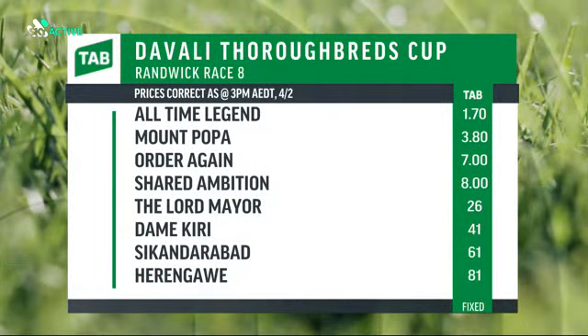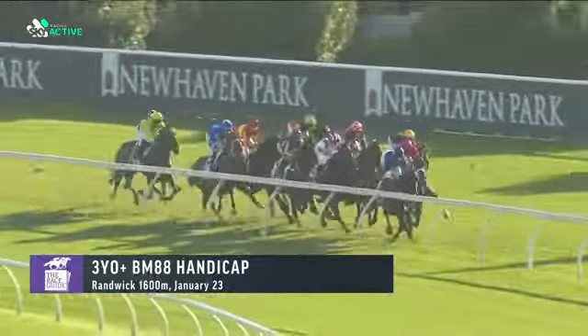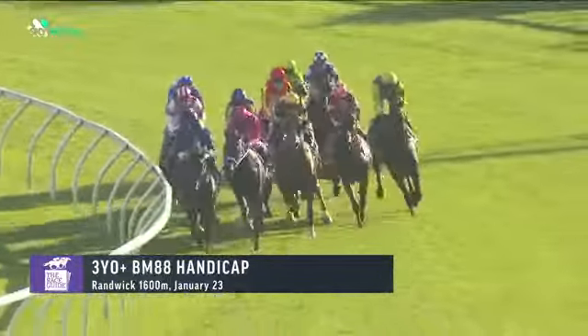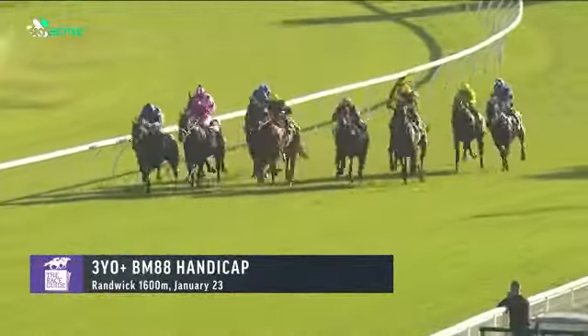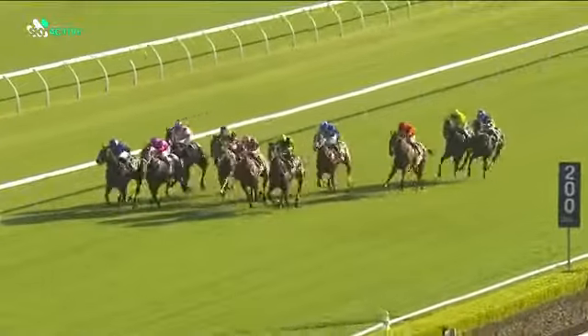Race number eight - a mile. We've got another shorty at $1.70. Money has come again - All-Time Legend, big wins to start his preparation, didn't get a crack when he had to sit latest. I doubt they'll make that mistake again - it's going to go forward here. Mount Popper at $3.80 resuming, lovely trial - we know this horse has got a lot of potential. Order Again at $7, huge win fresh, close well last time after looking a little lost late. Shared Ambition at $8 resuming, nice trials - this horse can get home at its best. All-Time Legend took the sit last start. It got some favors on a near-rails on-pace bias this day and got the box seat, which is the best spot to be, but got held up to about 150-175 metres out with a big weight and came again late - probably unlucky.